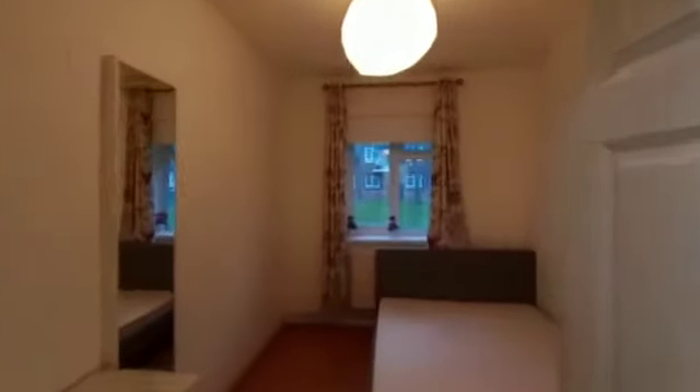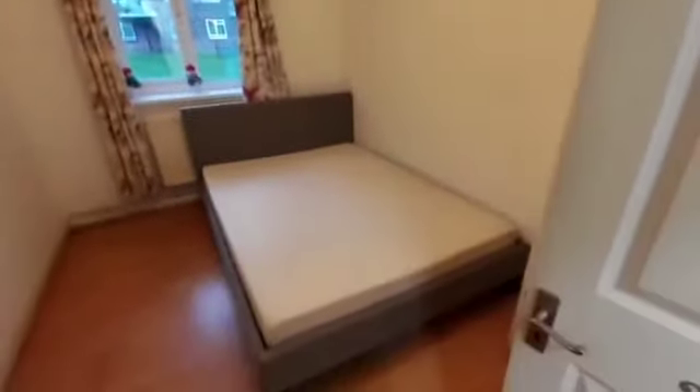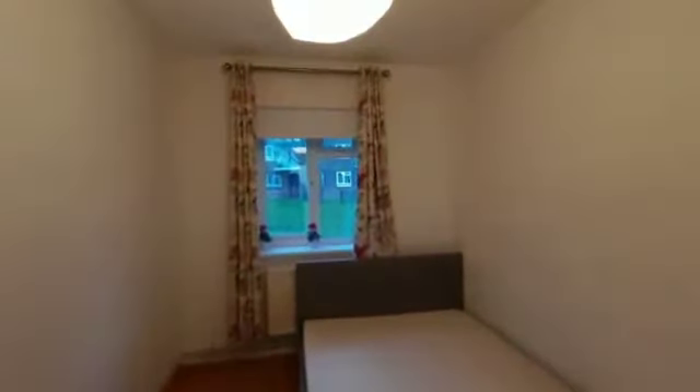Now let's have a look at the second bedroom. Once again, like the first one, you've got the double bed and mattress. You've got desk space as well, and you also have the view of the communal gardens.